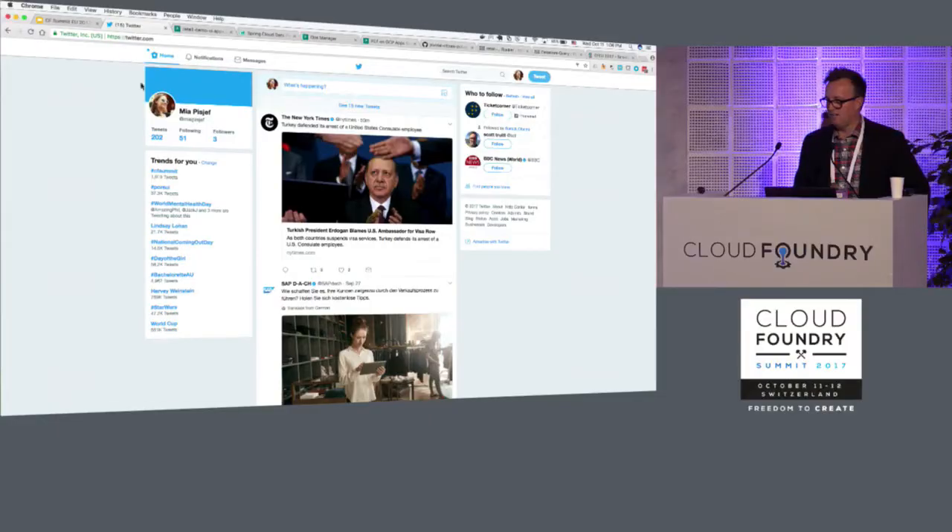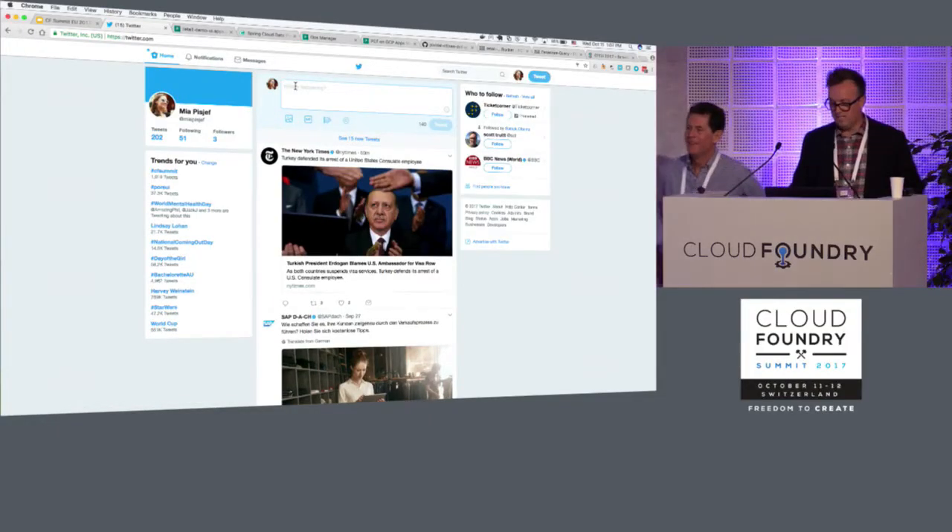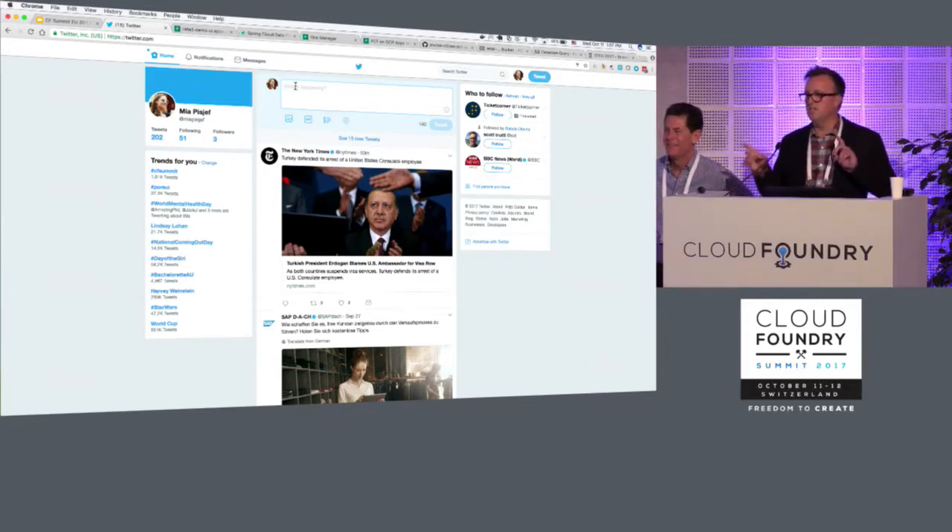We're going to try a demo that I didn't practice — but how hard can it be to send a tweet? I'm logged in as Mia, and Mia and Boho Chic follow each other. We had a very lightweight integration there — it's simply a reciprocal relationship. By virtue of me tweeting with an image and a sentiment, we can respond.